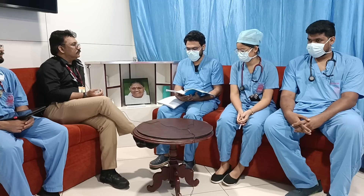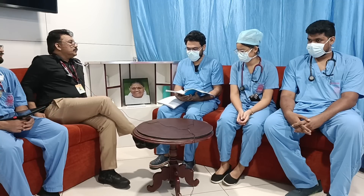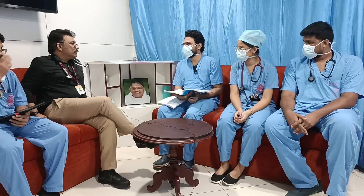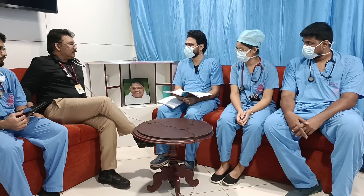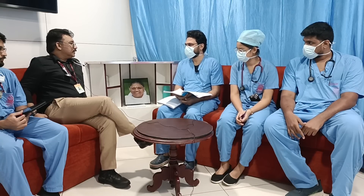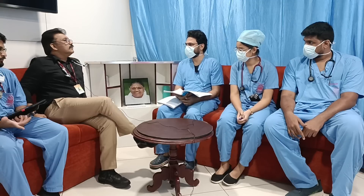Coming to circulation, pulse rate was 110 beats per minute. A question was raised: what is the point in giving nasal prongs at 2 litres? 1 to 4 litres can be supplemented by nasal prongs. The saturation was 94%.